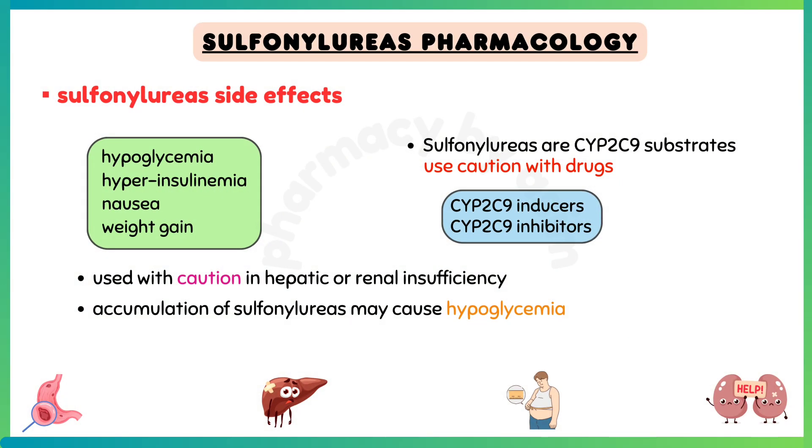Sulfonylureas are CYP2C9 substrates, so use caution with drugs that are CYP2C9 inducers or inhibitors.